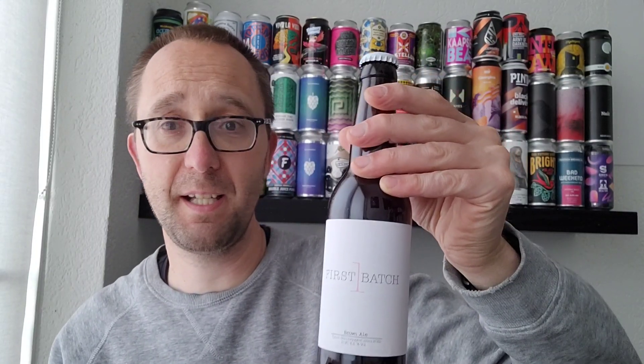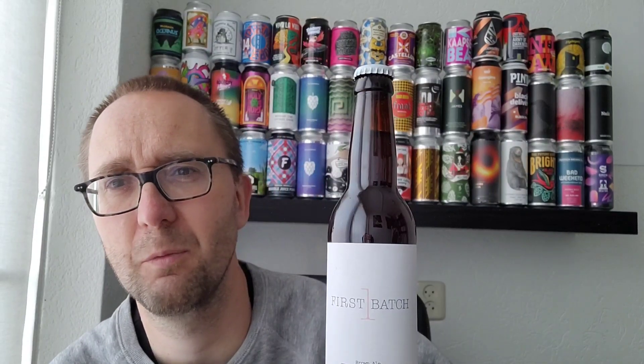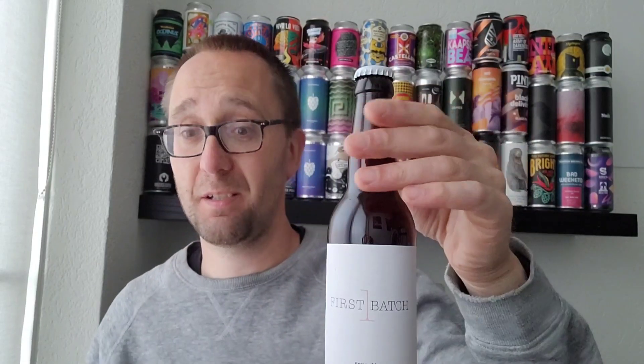I thought, might as well review this one as well. Not really certain if I'm going to review the last one, but we'll see. A brown ale is a style which I don't drink much and have never reviewed before, I think. So I'm quite curious about it. Let me know below the video what your thoughts on the style are. The first beer I reviewed I was not really excited about, but let's hope this one is nice. Let's open it up and see what it's like.